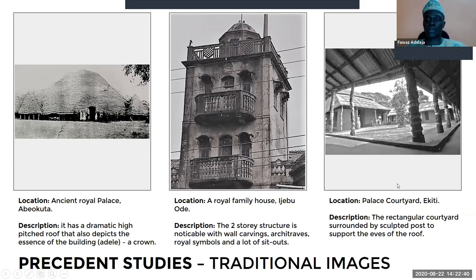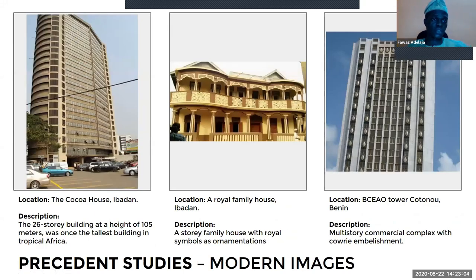The third one is the palace courtyard in Ijebode, where you notice the courtyard and sculpted posts supporting the eaves of the roof. Looking at modern precedents, I looked at the coco house in Ijebode — a 26-story building about 105 meters tall, once the tallest building in tropical Africa. Another reference is a royal family house in Ijebode for its royal Yoruba motifs and elegant columns. The last one is the BCA Otoa in Kotonobini, a multi-story commercial complex.